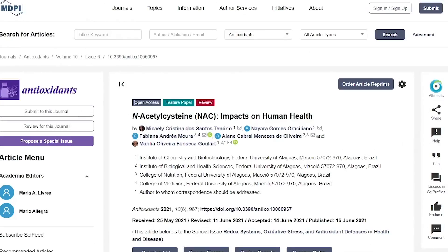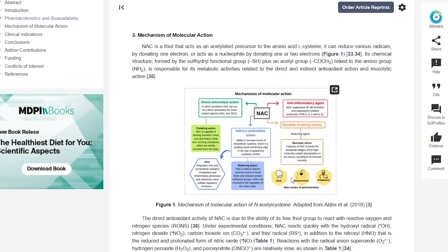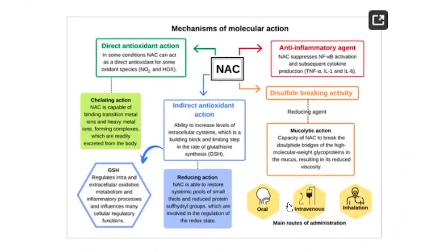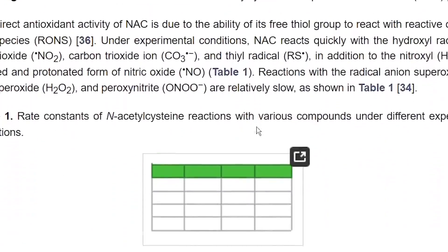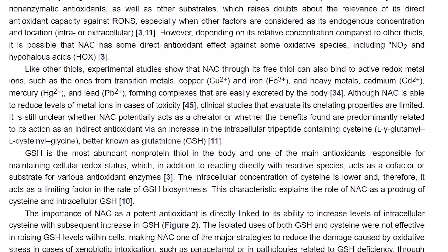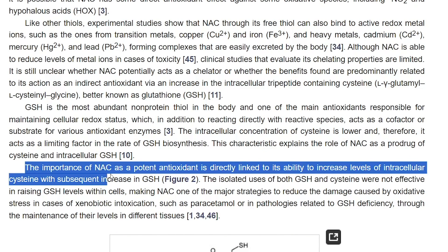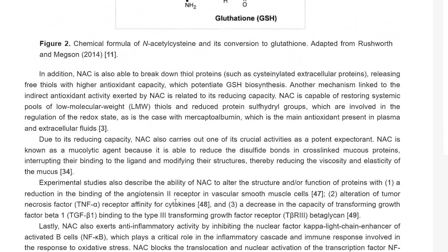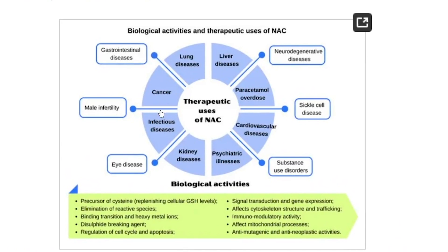Because of the long list of use cases, we can look at a journal of antioxidants on NAC. Here's a diagram of the mechanism of action: it includes direct and indirect antioxidant action, disulfide-breaking activity, and anti-inflammatory properties. The importance of NAC as a potent antioxidant is directly linked to its ability to increase levels of intracellular cysteine with subsequent increases in glutathione. This diagram also sums up the biological activities and therapeutics of NAC — you can pause to take notes.